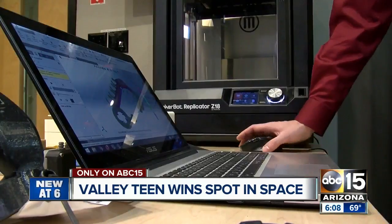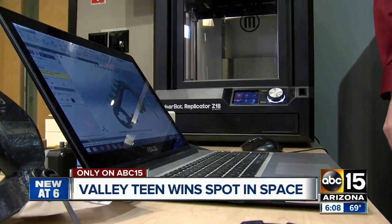He did it using his own 3D printer and some pretty complex software. I looked into some research on NASA publications and things like that, and found that they've actually ended up losing tools on the International Space Station due to zero gravity.